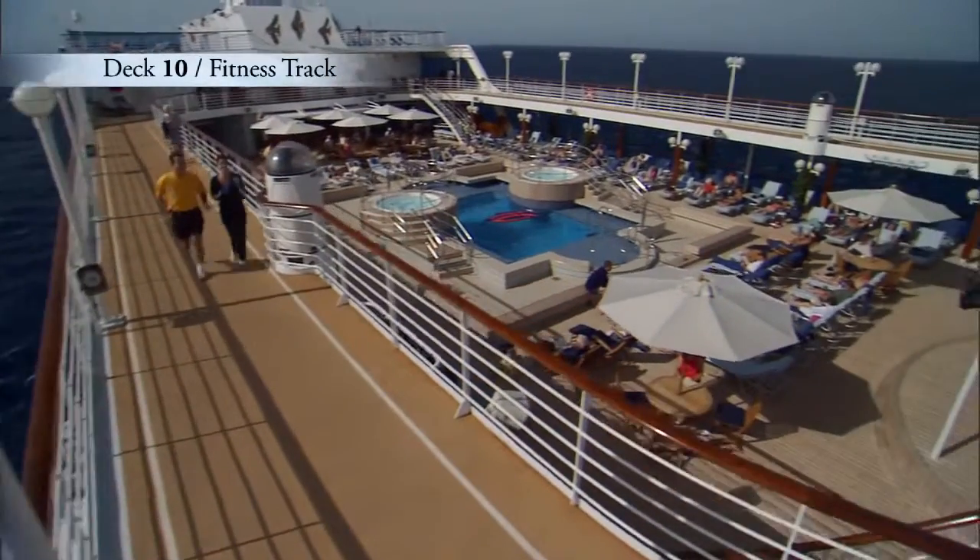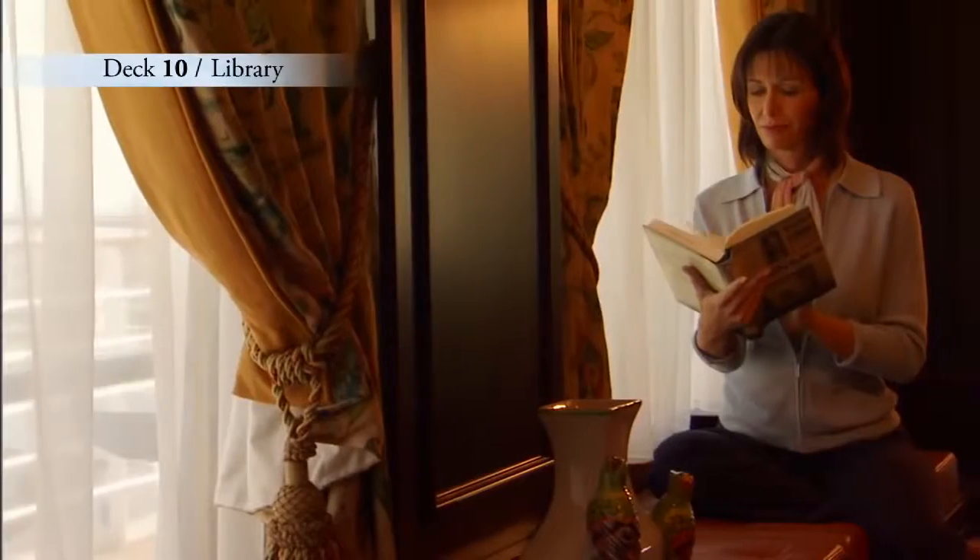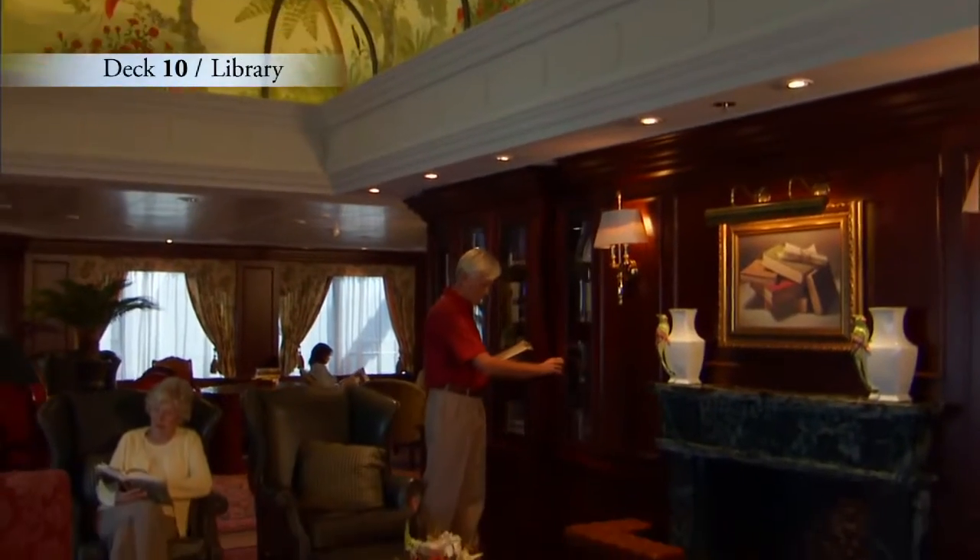If you love the fresh sea air, this is a great place to start your day. Enjoy an invigorating walk around the fitness track, or cozy up with a good book in the well-stocked library.